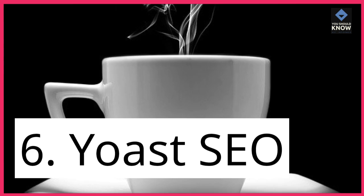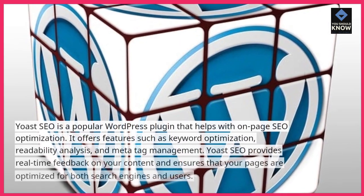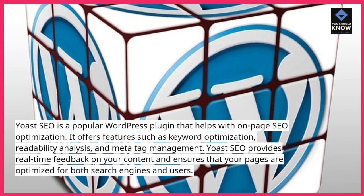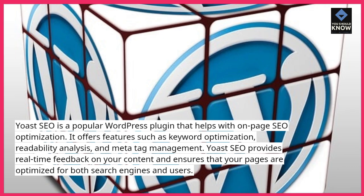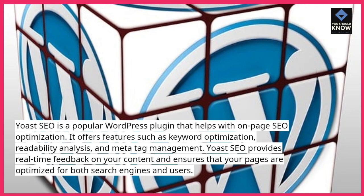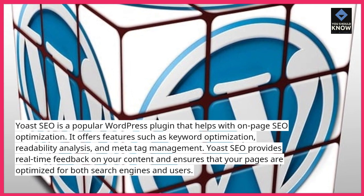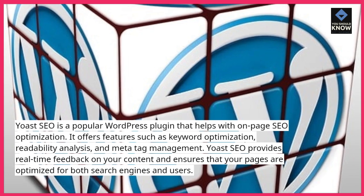6. Yoast SEO. Yoast SEO is a popular WordPress plugin that helps with on-page SEO optimization. It offers features such as keyword optimization, readability analysis, and meta-tag management. Yoast SEO provides real-time feedback on your content and ensures that your pages are optimized for both search engines and users.